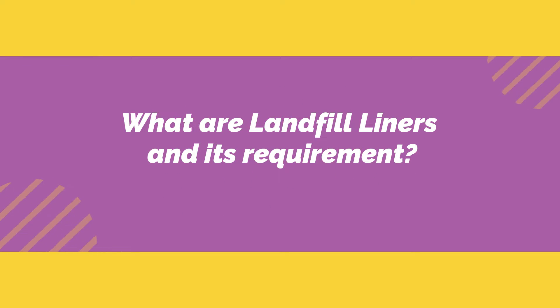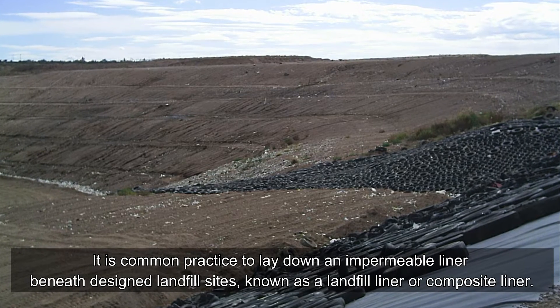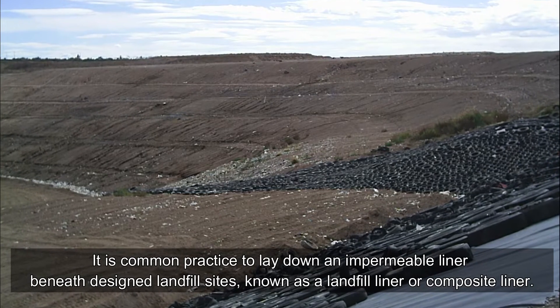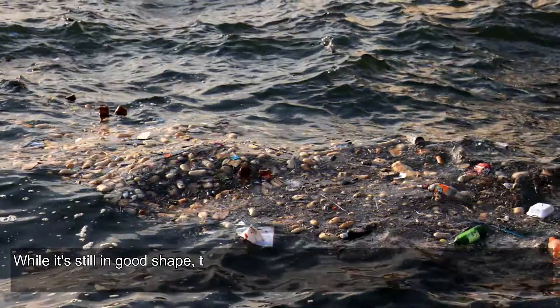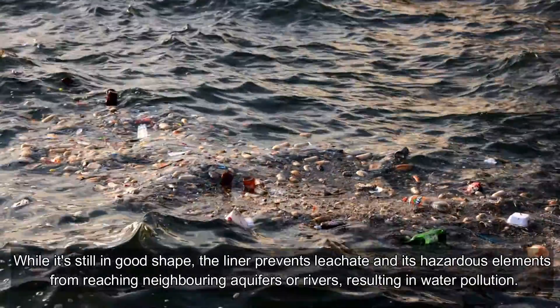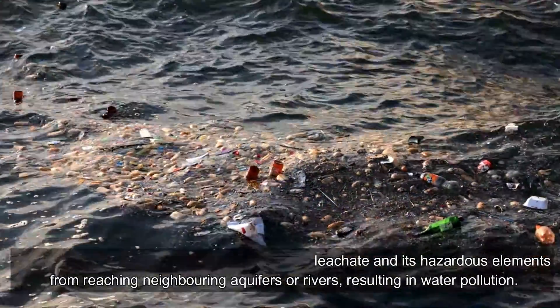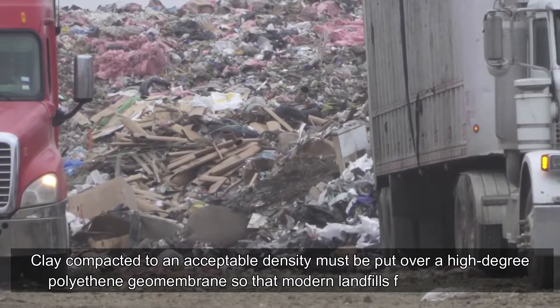What are landfill liners and their requirements? It is common practice to lay down an impermeable liner beneath designed landfill sites, known as a landfill liner or composite liner. While still in good shape, the liner prevents leachate and its hazardous elements from reaching neighboring aquifers or rivers, thereby preventing water pollution.